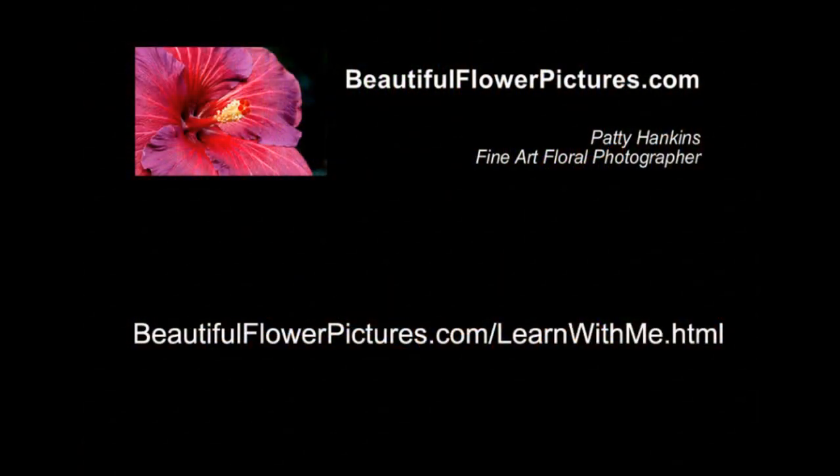So next time you're out photographing, be sure to take a few seconds to think about what caught your eye and how you can emphasize that in your photos. If you found this tip helpful, I do teach workshops and work with private students. You can learn more about working with me at beautifulflowerpictures.com/learnwithme.html. Hope you have a wonderful day.